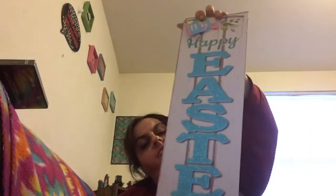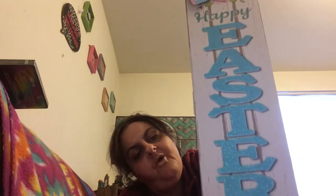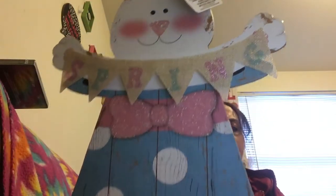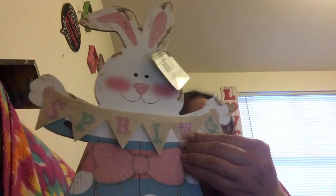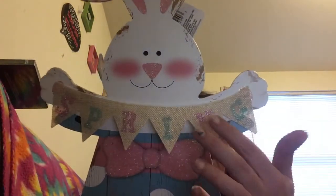I grabbed a couple of Easter items. First, a big Happy Easter sign in that blue color I love — very 50s, which is the color in my kitchen. Then I found this adorable burlap bunny figurine that says 'Spring' — she's glittery with a polka dot dress. The glitter's getting everywhere but she's so cute.